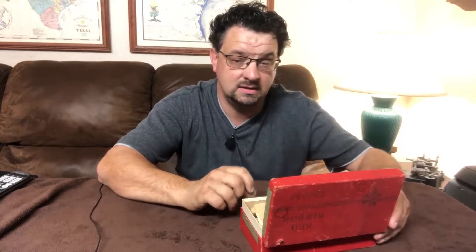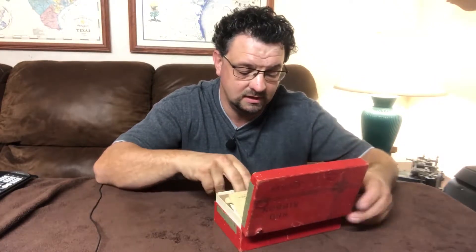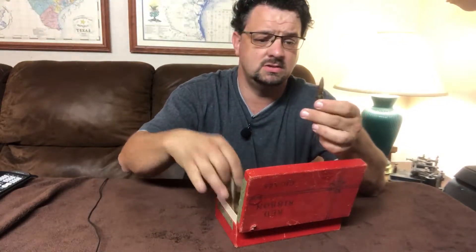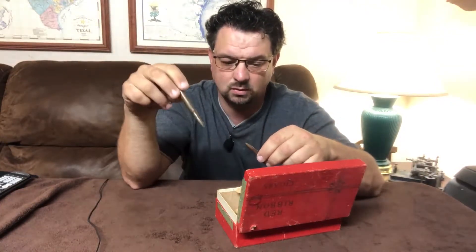My grandparents had died back in the last ten years and we had a bunch of their stuff that we were going through, looking for any photos that featured my uncle. In doing that we came across this red ribbon cigar box which had a bunch of letters in it — mostly military stuff — and also these two .30-06 rounds.